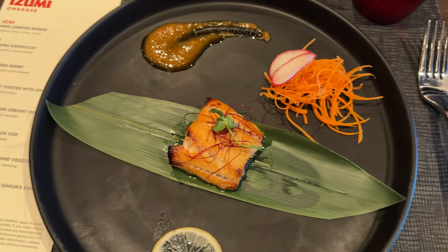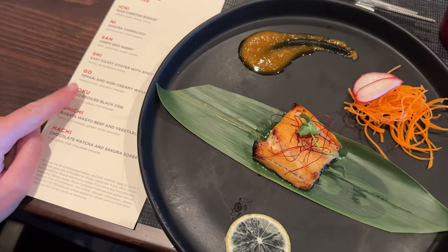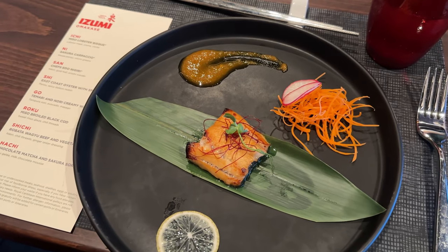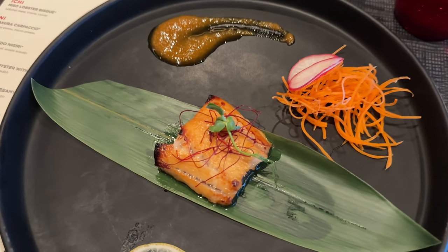Miso broiled black cod — broiled black cod in sweet white miso and sake. For the last dish before dessert, we finally have beef.